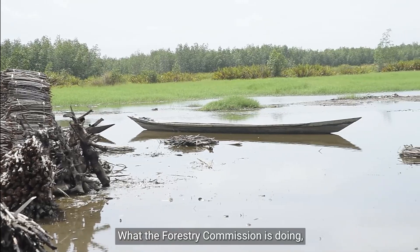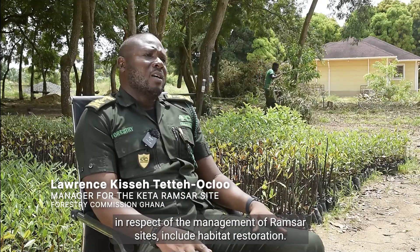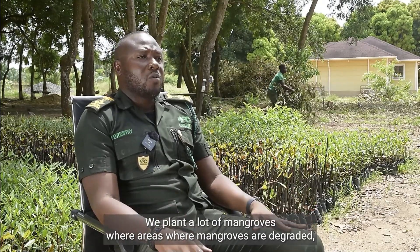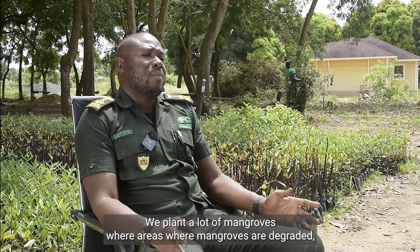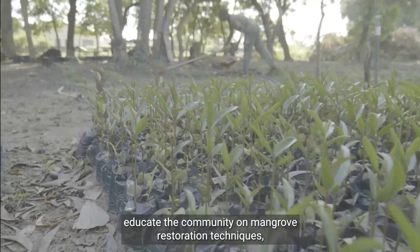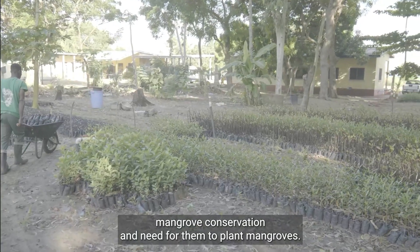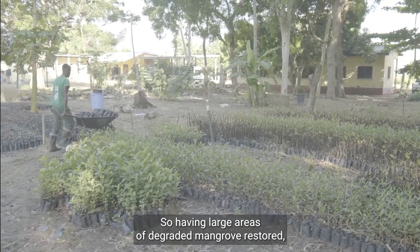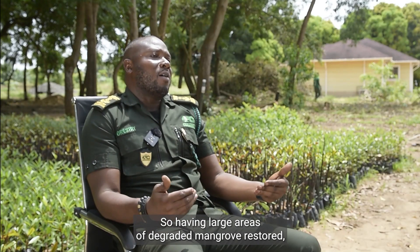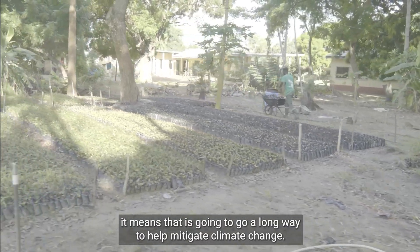What the Forestry Commission is doing in respect of the management of Ramsar sites includes habitat restoration. We plant a lot of mangroves in areas where mangroves are degraded, educate the community on mangrove restoration techniques, mangrove conservation, and the need for them to plant mangroves. Having large areas of degraded mangroves restored is going to go a long way to help mitigate climate change.